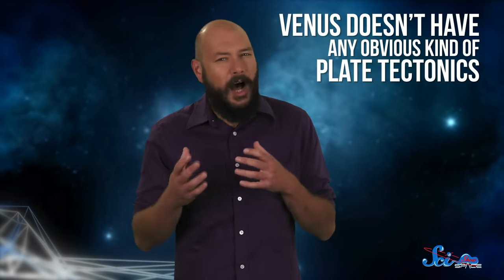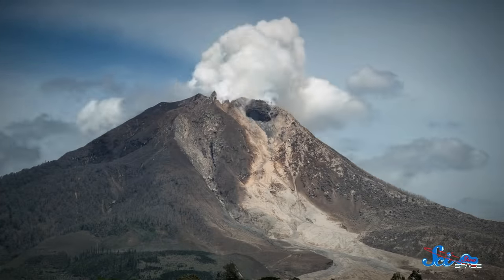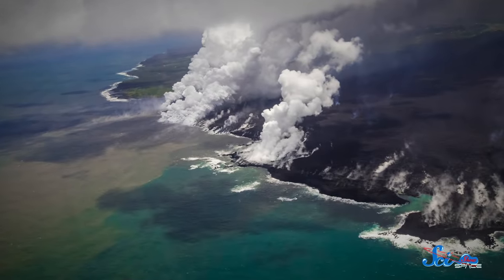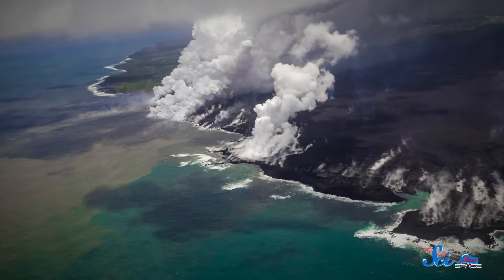This was especially surprising considering that Venus doesn't have any obvious kind of plate tectonics. On Earth, most volcanoes form at the boundary of two tectonic plates, since it's easier for magma to rise there. But from what we know so far, there's none of this on Venus. That suggests very different processes going on inside the planet, even though its size and composition are similar to Earth's. The data points to plumes of magma rising from Venus's mantle and creating hot spots, like the one beneath Hawaii.